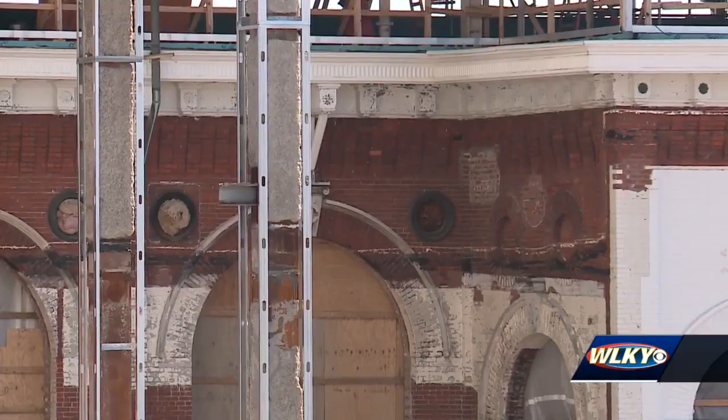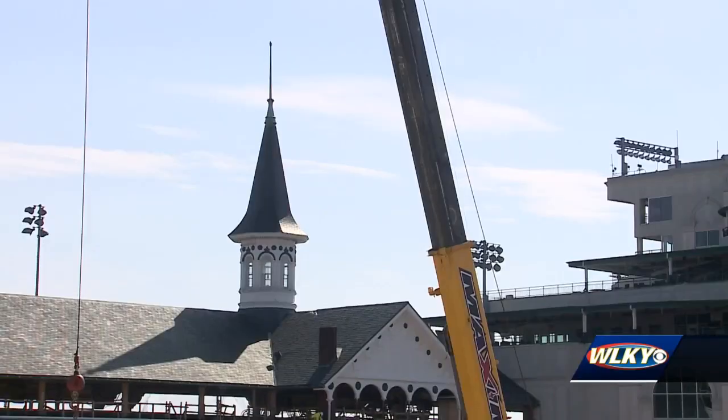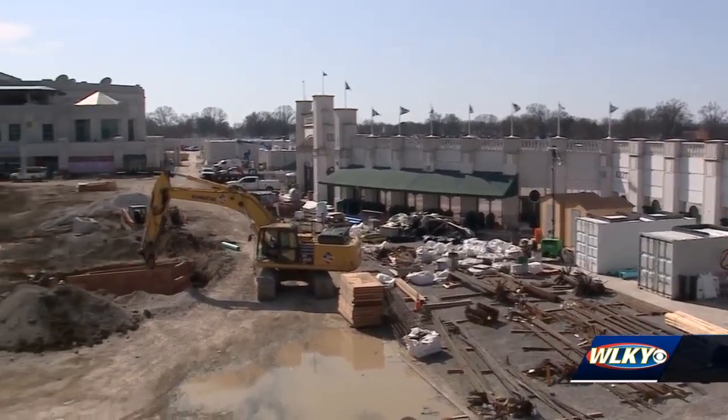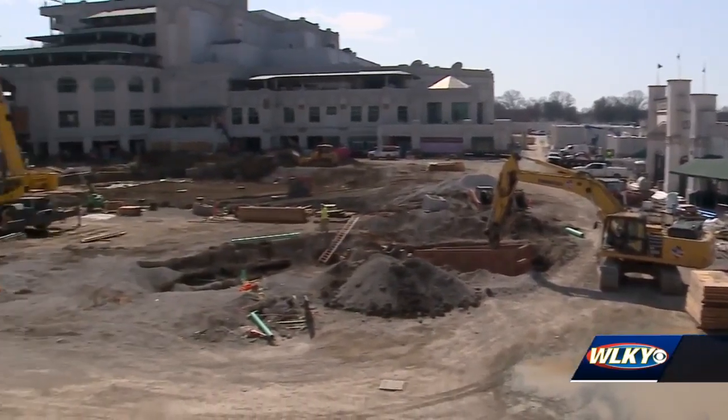There are challenges along the way, but these are the types of challenges we relish around here. We've invested close to a billion dollars in capital improvements this century. Challenging yet rewarding is how Rogers describes the process to transform the famed racetrack and enhance guest experience.